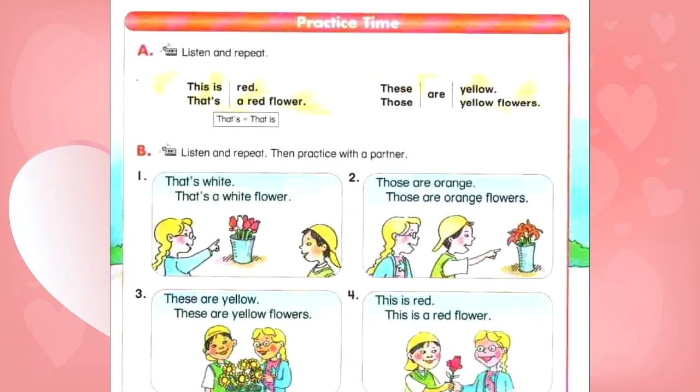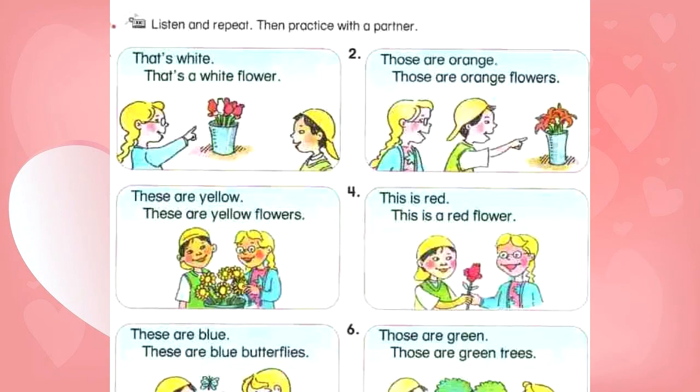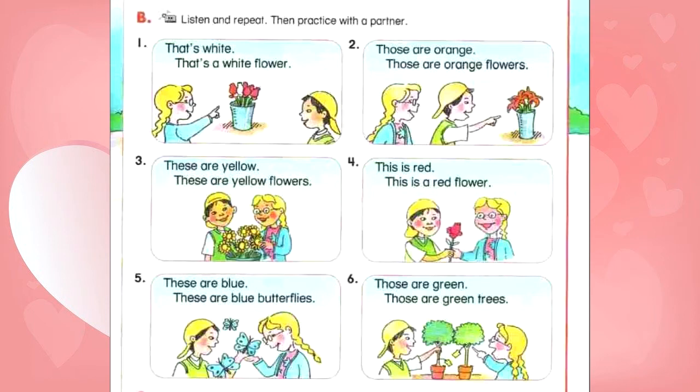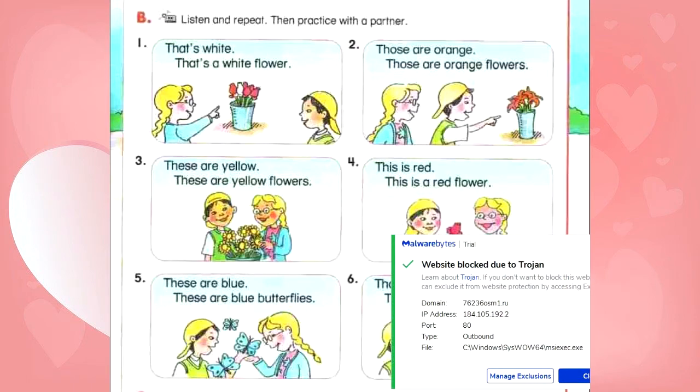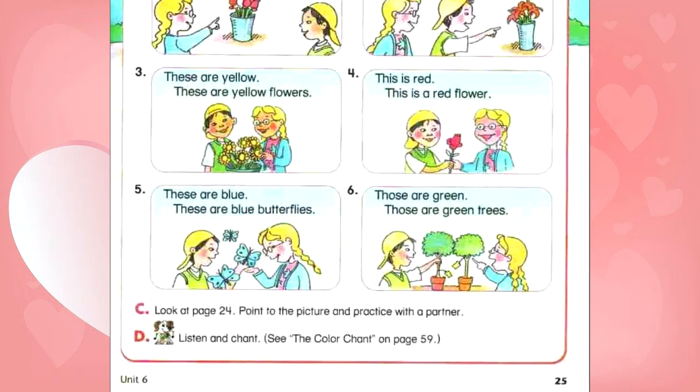B. Listen and repeat, then practice with a partner. Number 1: That's white. That's a white flower. Number 2: Those are orange. Those are orange flowers. Number 3: These are yellow. These are yellow flowers. Number 4: This is red. This is a red flower. Number 5: These are blue. These are blue butterflies. Number 6: Those are green. Those are green trees.